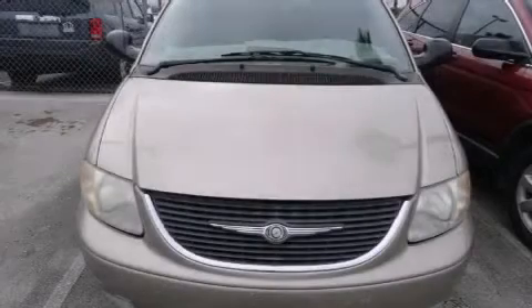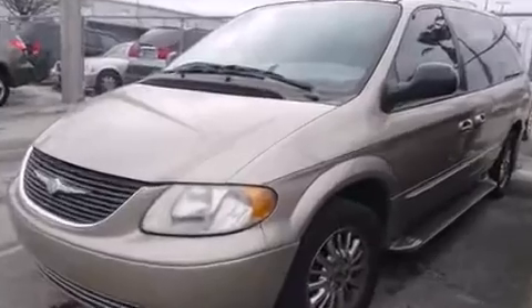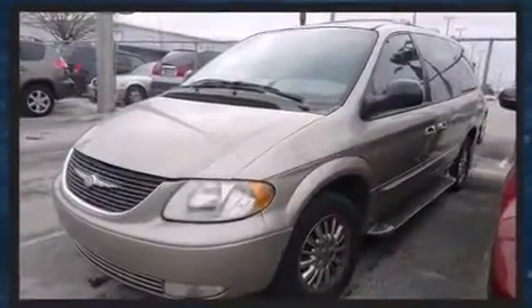Here's a great deal on a 2002 Chrysler Town and Country. This seven-passenger van provides exceptional value. A 3.8-liter V6 engine pairs with a sophisticated four-speed automatic transmission, and load leveling rear suspension maintains a comfortable ride.